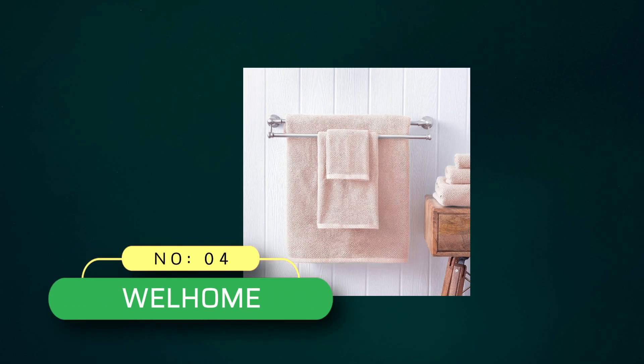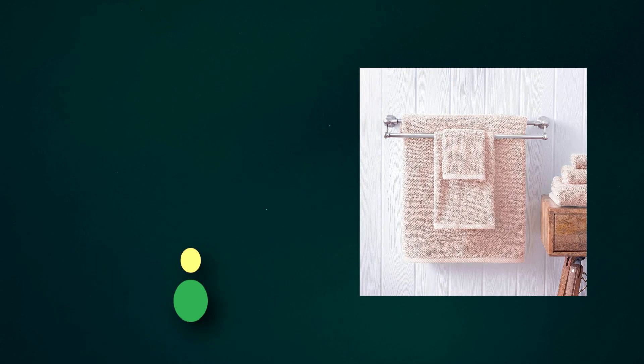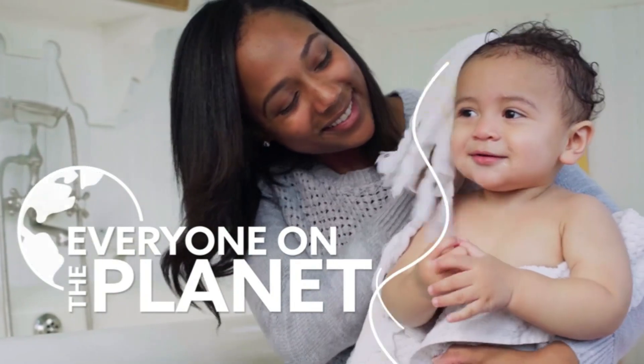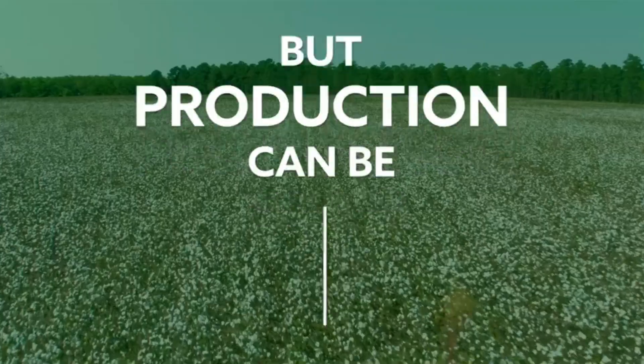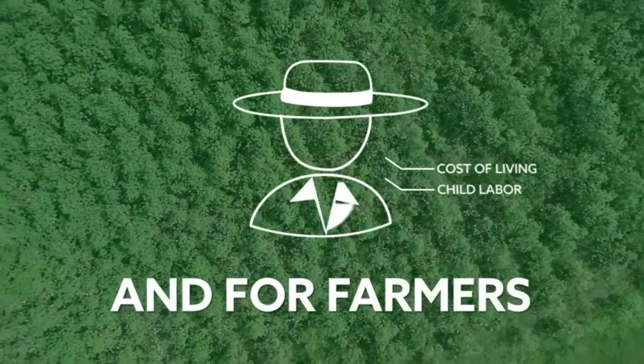Number 4: Well Home Bath Towel Made in USA. Generously large-sized towel set with popcorn texture for a spa experience in and out of the bath. High-density bath towels for a soft and plush feel.